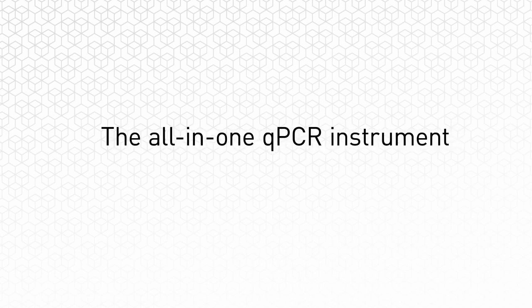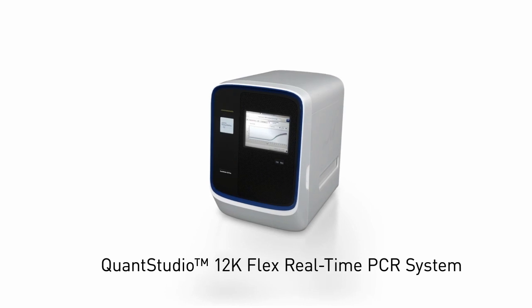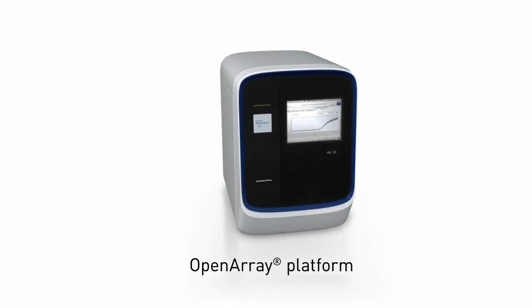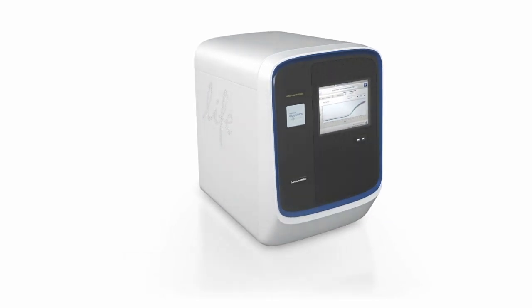From Life Technologies comes the all-in-one QPCR instrument. Introducing the QuantStudio 12K Flex real-time PCR system — a new open array platform that gives you the power to analyze over 12,000 data points in a single run, in the assay format that is right for your project.